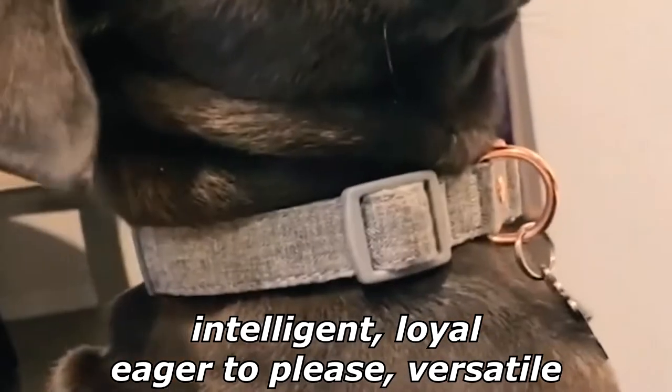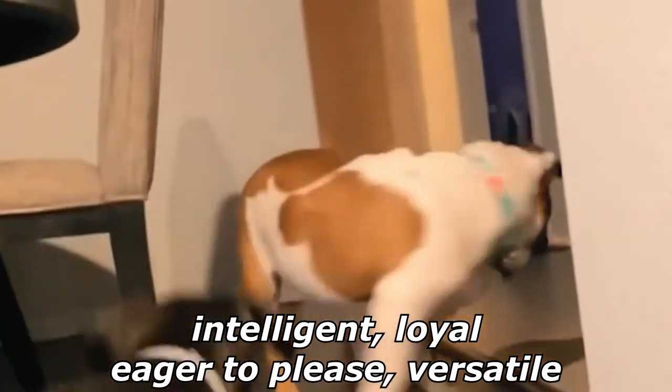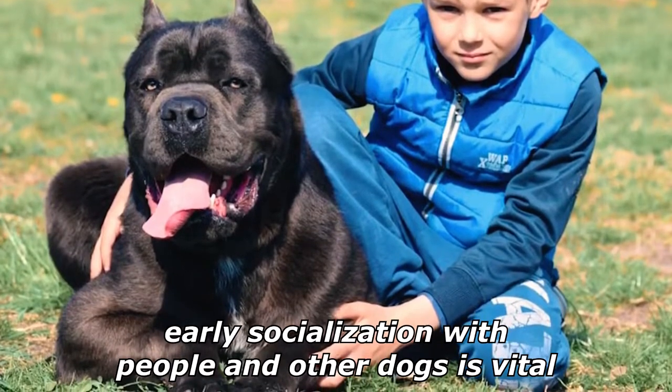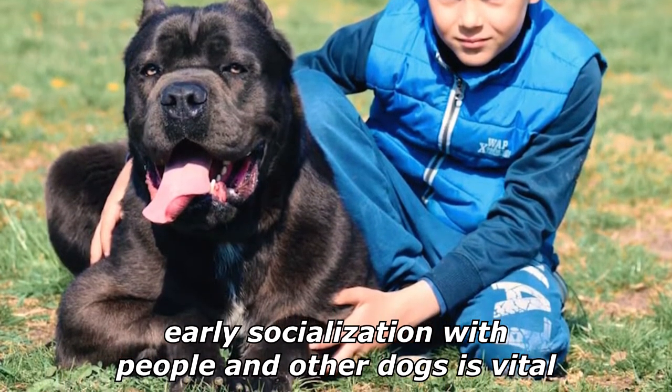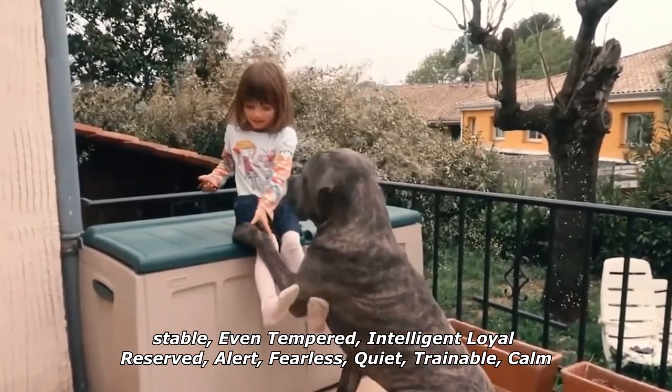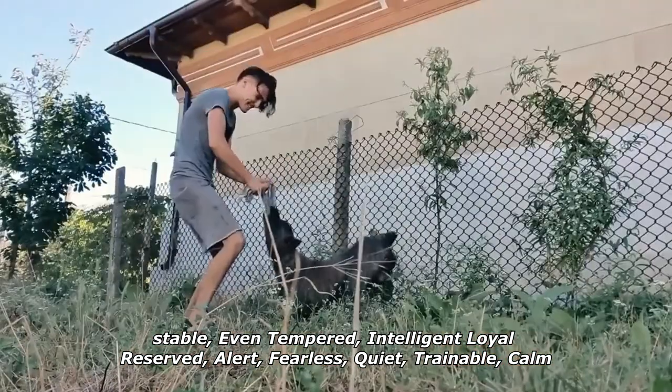Corsi are intelligent, eager to please, versatile, and intensely loyal to their humans, but are also assertive and willful, and can end up owning an unwitting owner. Their temperament is stable, even-tempered, intelligent, loyal, reserved, alert, fearless, quiet, trainable, and calm.